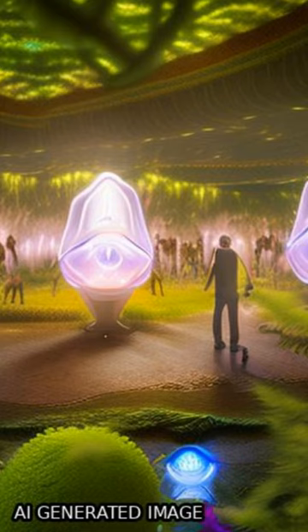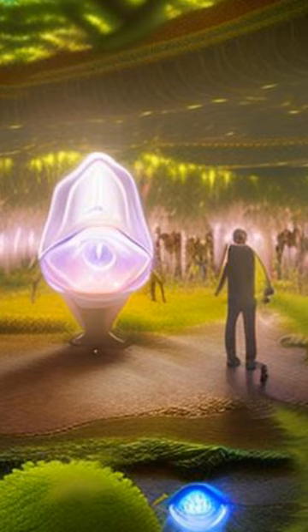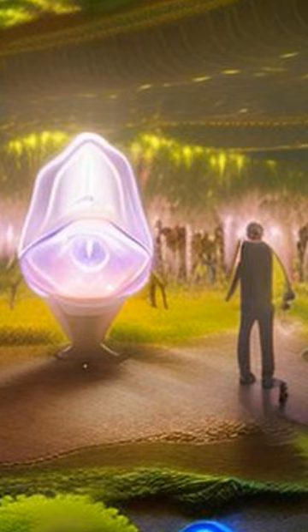Furthermore, the hydrogels can be made transparent and invisible by switching between UV and visible light exposures, making them ideal for applications such as secure data storage and transmission.